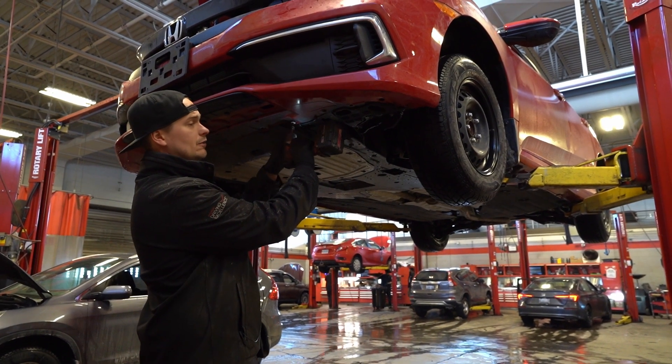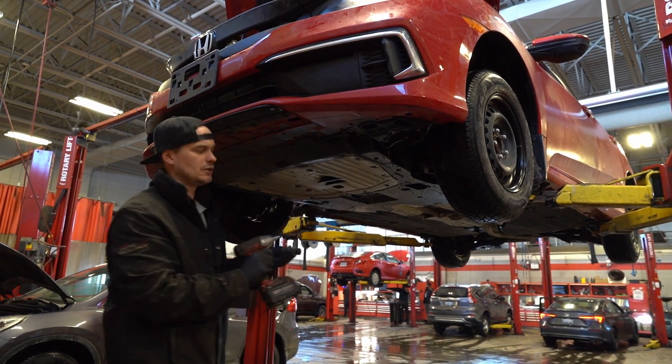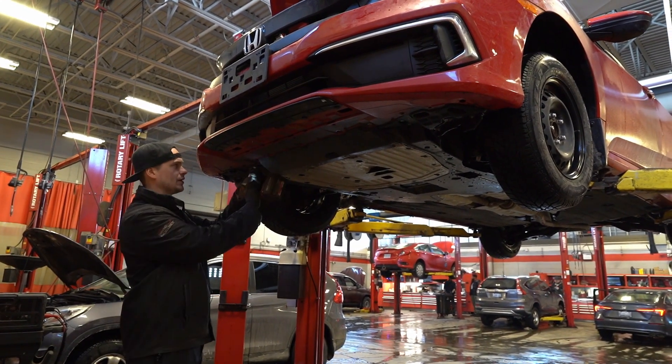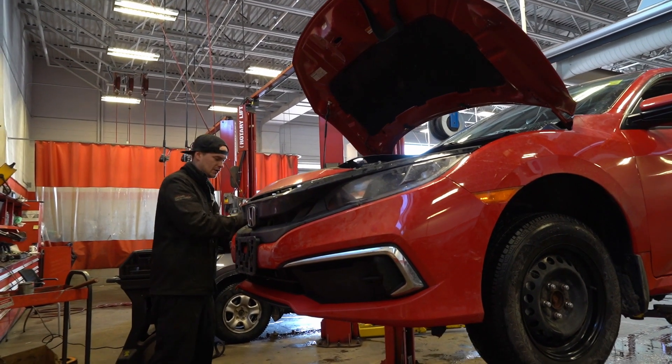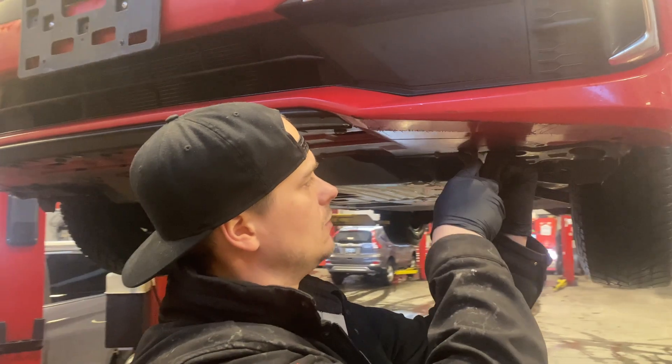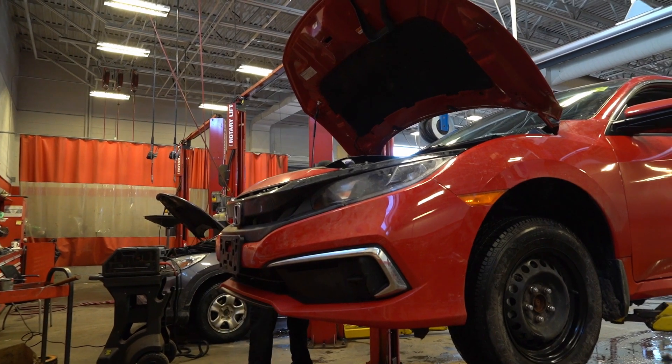The first obvious thing a customer would notice would be your steering wheel off-center, or your car pulling either left or right. The next thing you would notice is if your tires were prematurely wearing on the inside or outside edges, or even down the middle.